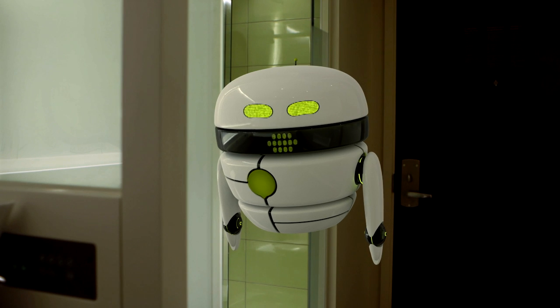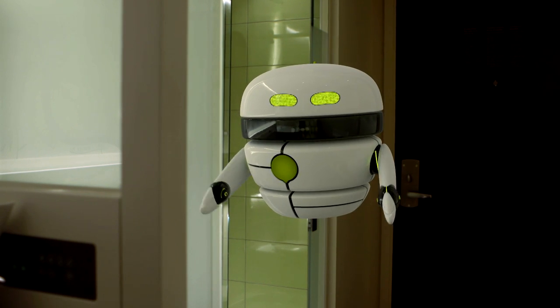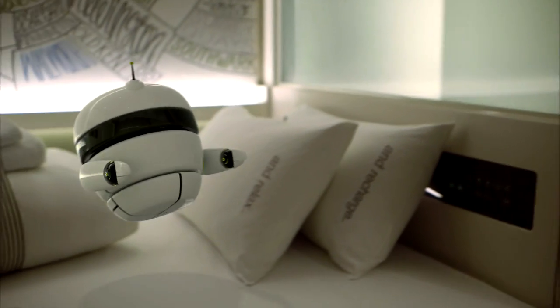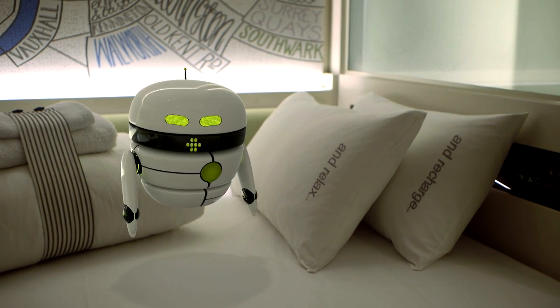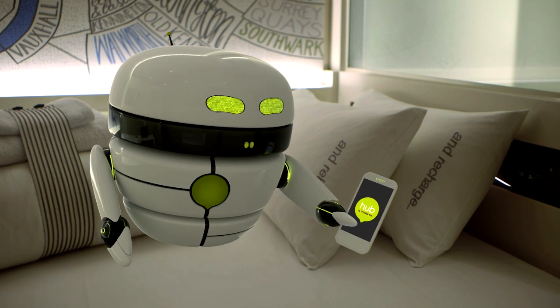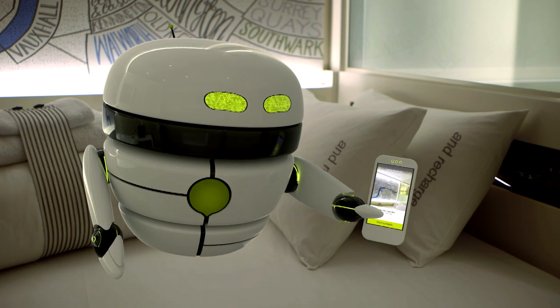Hi there! Welcome to Hub by Premier Inn. I'm HubBuddy, your interactive co-pilot for your Hub room. I'll have you clued up and ready to hit the town or the sack in no time. You can put the room controls at your fingertips by connecting to Hub's super quick Wi-Fi and downloading the free Hub app onto your smartphone.